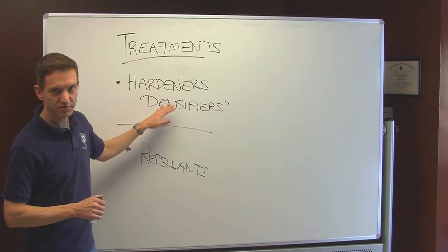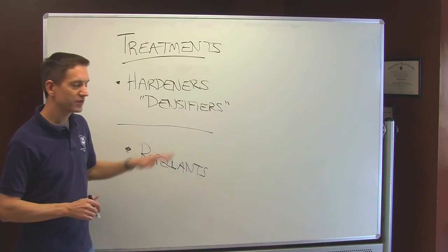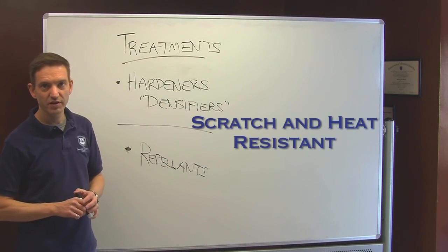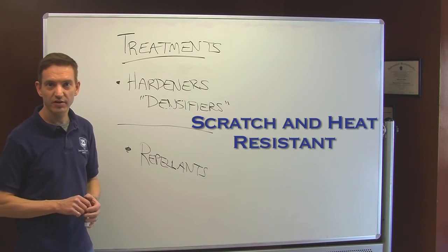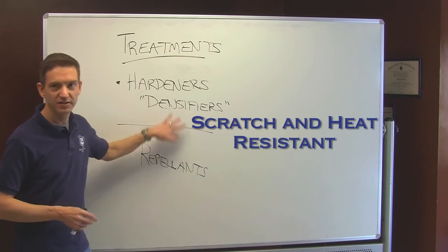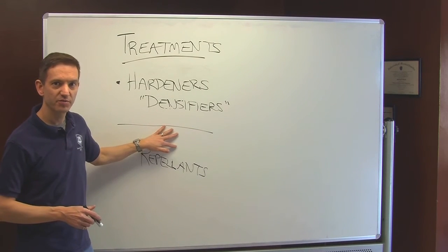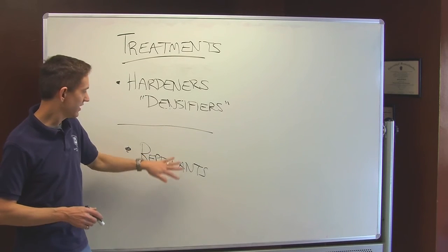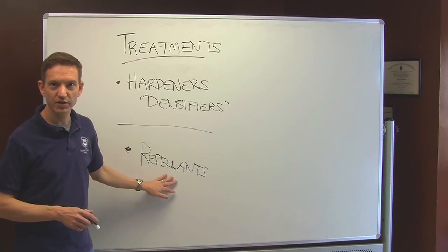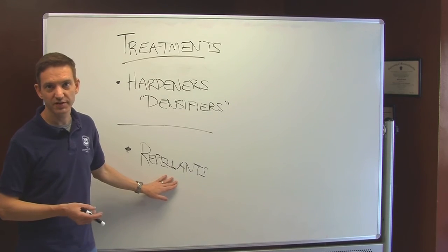Although hardeners and repellents, or a combination of the two, don't really offer that much acid protection, they do have very good scratch resistance and heat resistance. Because these aren't on the surface — they're in the concrete — it's the concrete itself that provides the scratch resistance. And generally, concrete is largely unaffected by heat. It's usually the finish that's affected by the heat.